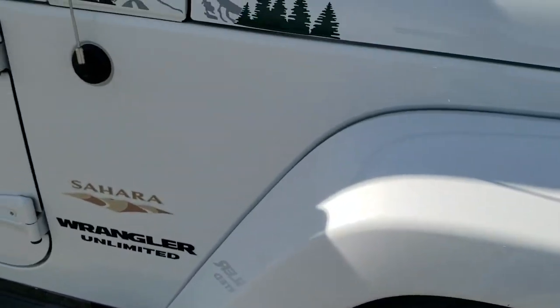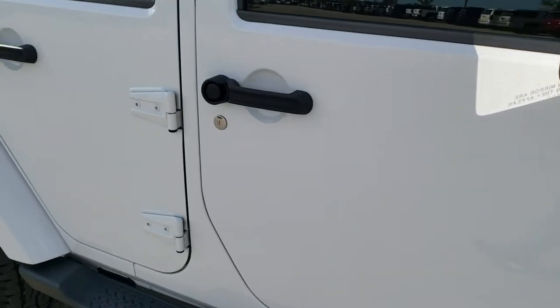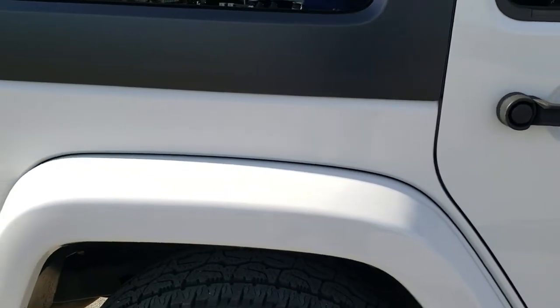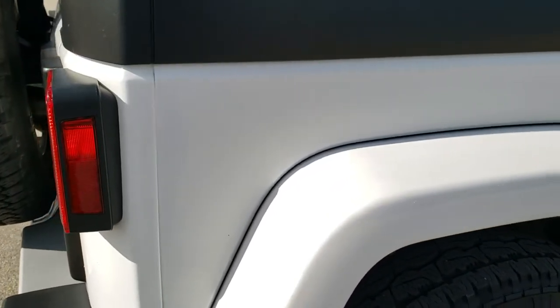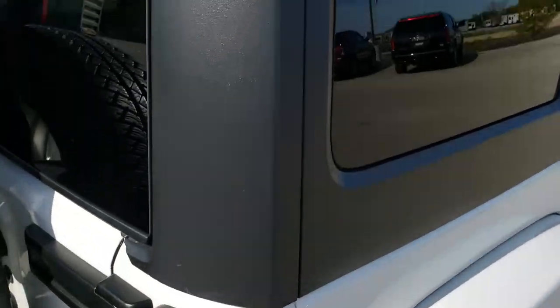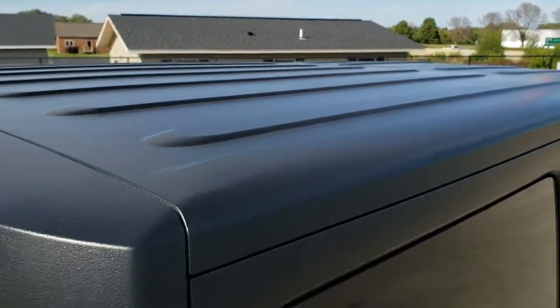As you go down this side of the Jeep, take note of how clean the body is and how reflective and mirror-like that paint is. We take these HD videos so that if you are far away or even close by but just cannot make the trip down, you can see the vehicle, hear the vehicle, and have confidence in what you're looking at before you even get here — so that when you do get here, there are absolutely no surprises.